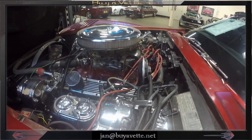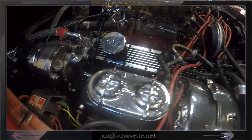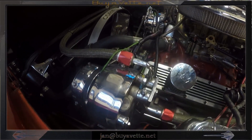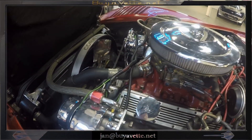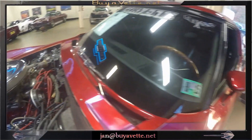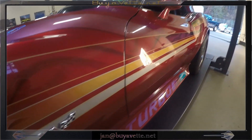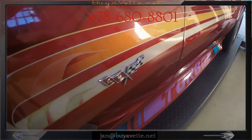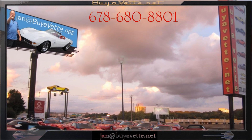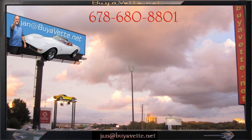Here's a quick look at the engine compartment. You can see it's quite complex and shiny, lots of chrome there, lots of power — how much I don't know. But it looks great and it drives good. Come and see me down at Bioweth, 678-680-8801. Thank you for looking.